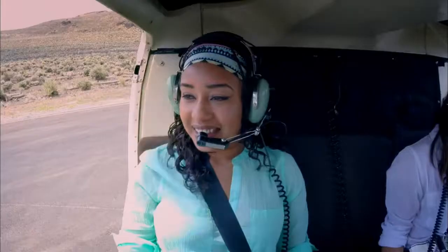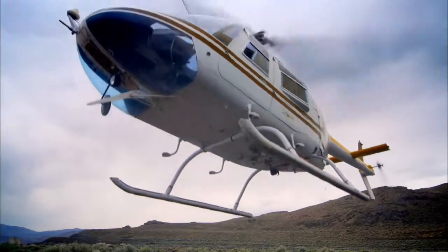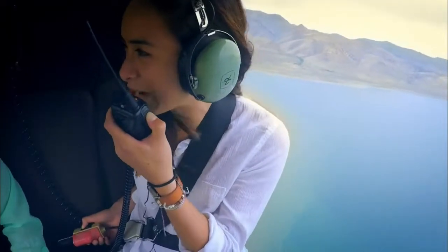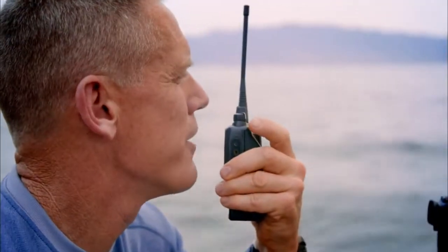We'll go ahead and lift off. I love that there are no doors. We're flying to Pyramid Rock. Do you copy that? I copy that, you are flying to the pyramid. The lake looks completely flat from up here.